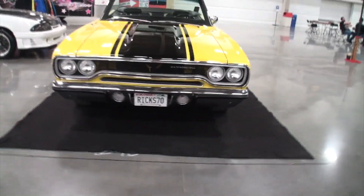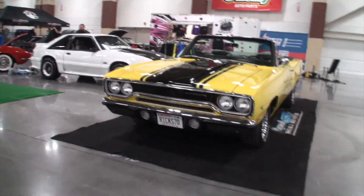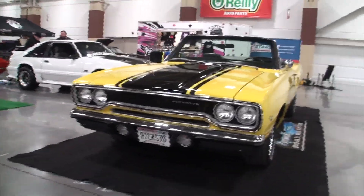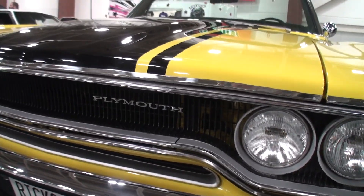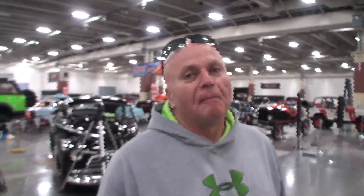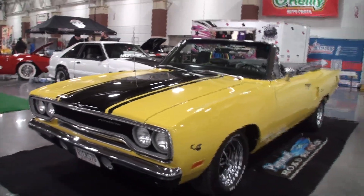Now the interesting story — tell me how you originally got this car. What year did you find it? I found this car in 1979. When you brought it home it had a little challenge with the suspension, but your dad told you what? Never sell this car.